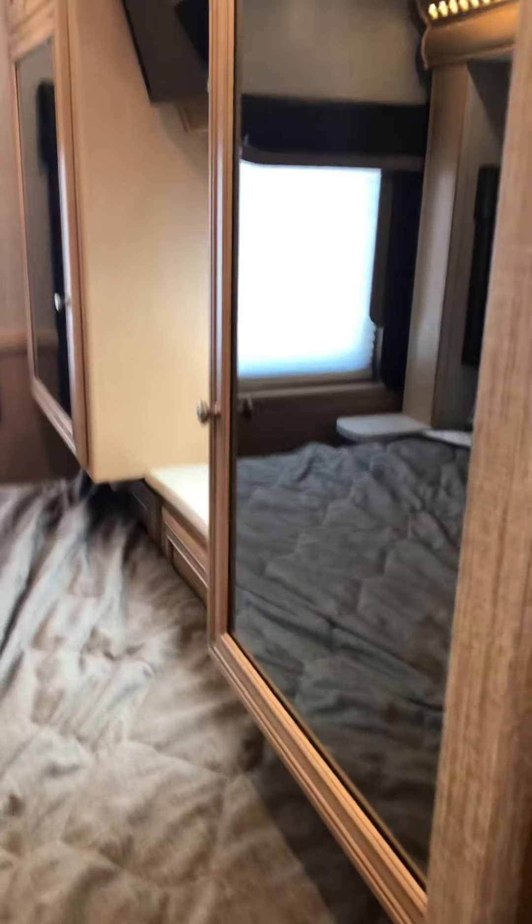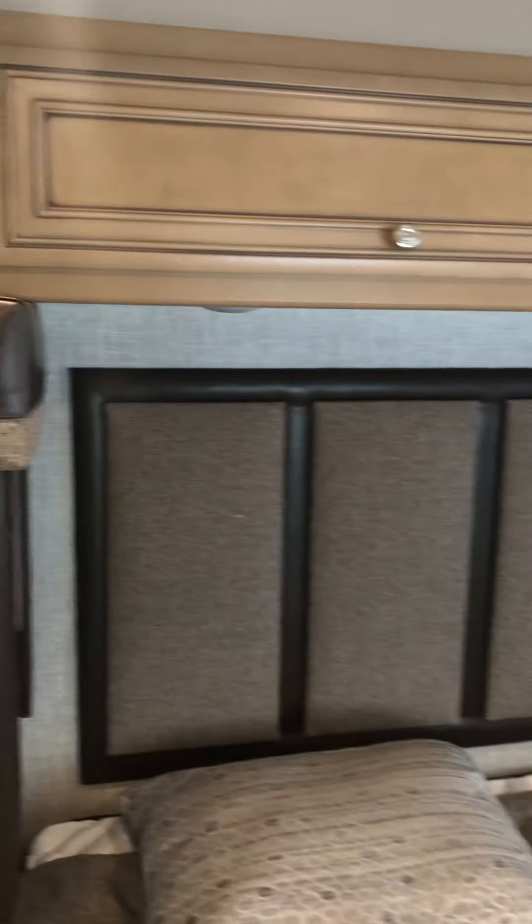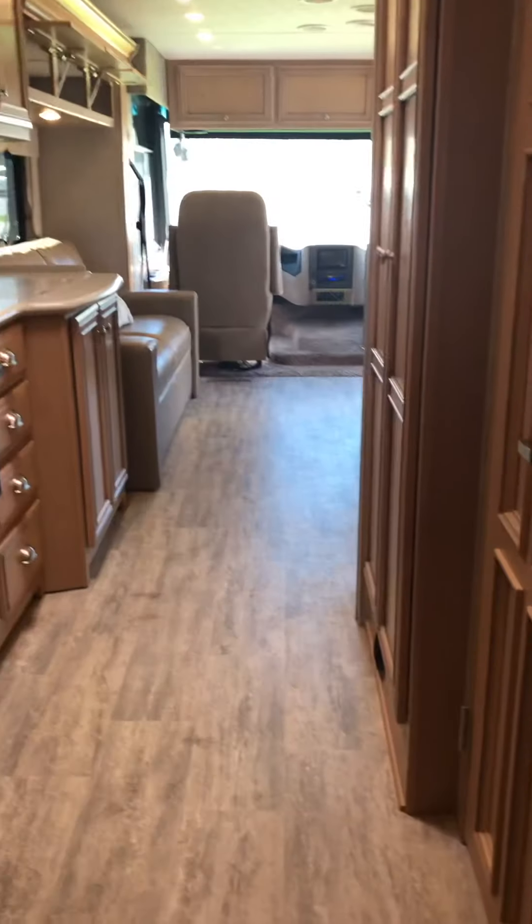Looking back into the bedroom. Unfortunately the slide's not out on that either, but you have two spots here for hanging. Television, the other cabinet, as well as the slide for this. And that is a king bed. Sitting on the bed, looking back towards the front of the motorhome.